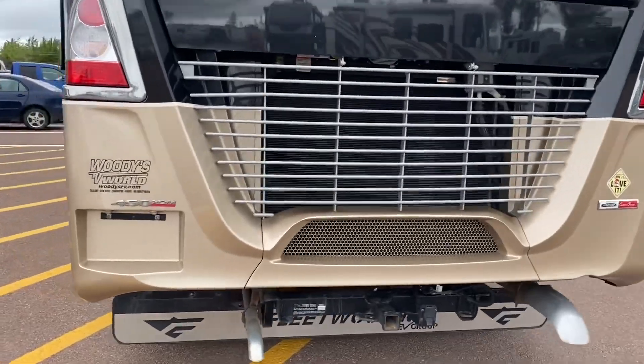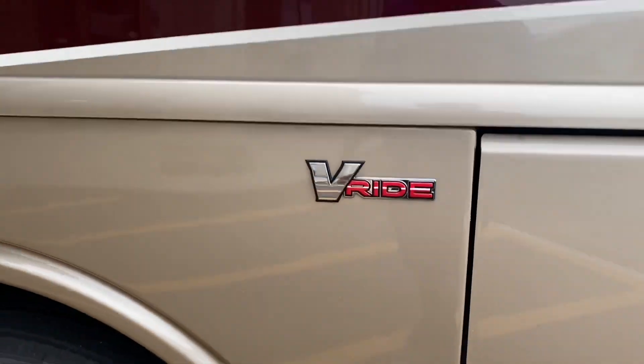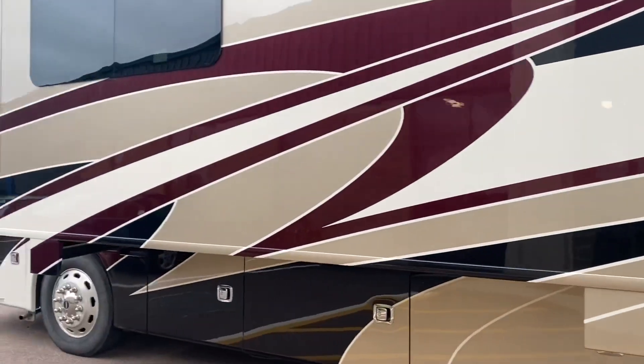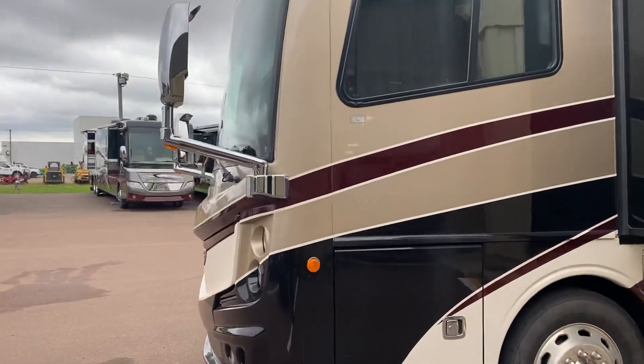This is where the Cummins 450 horsepower turbo diesel sits on the V-Ride Freightliner chassis. We've got the AquaHot system. I do want to point out we've got a blemish — a cracked windshield — but no worries, we're getting a new one put in.